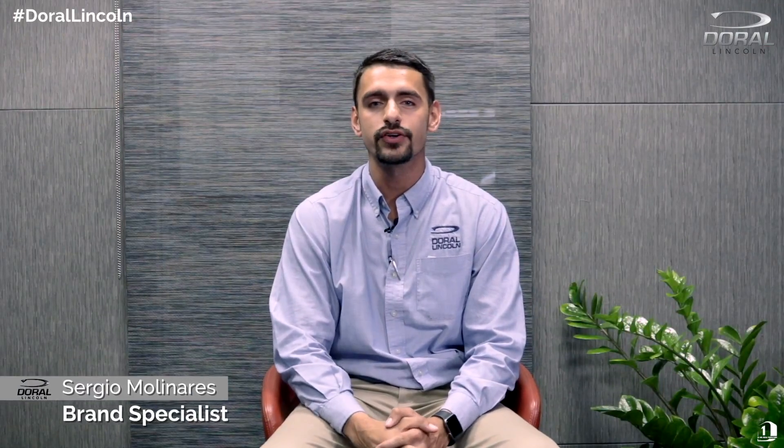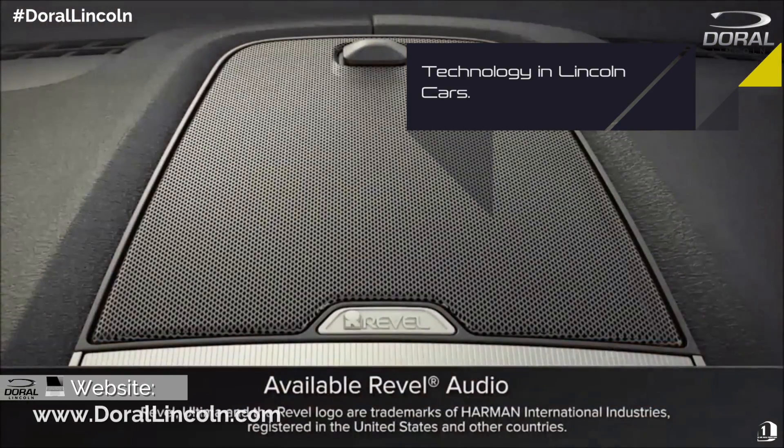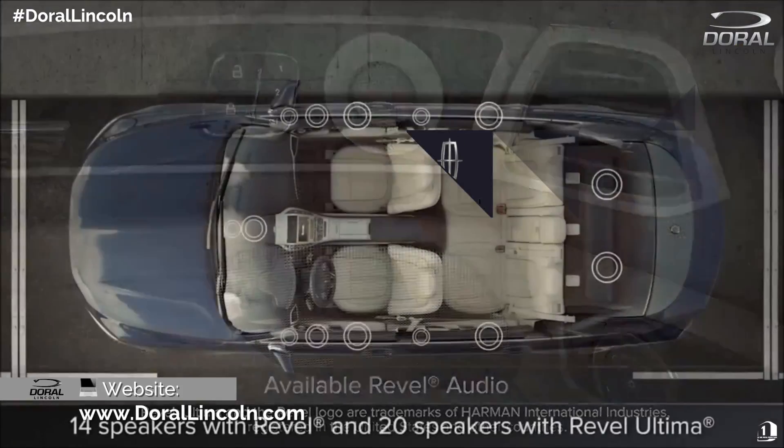Hi guys, my name is Sergio, I'm one of the brand specialists here at Doral Lincoln. Today I want to talk to you guys about the technology that Lincoln has to offer. On their base model, which is the Premier model, Lincoln offers a lot of technology such as CarPlay, which you can mirror the navigation from your phone directly to the monitor in the middle dash of the vehicle.